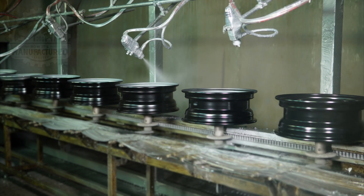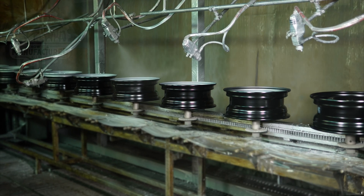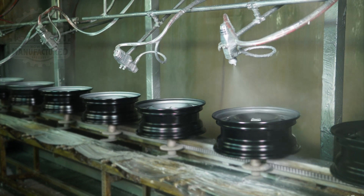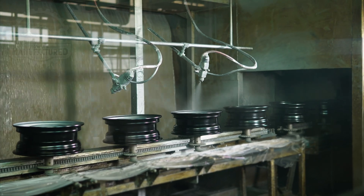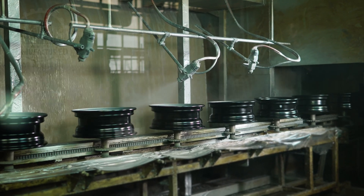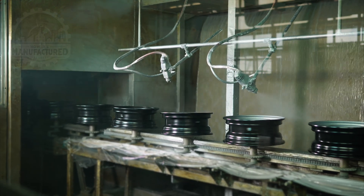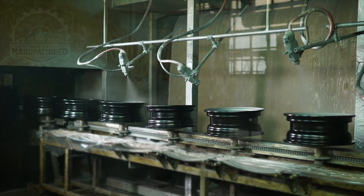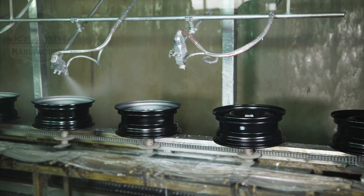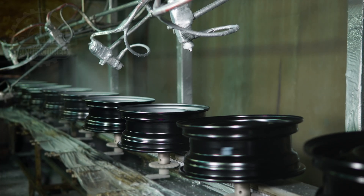After the paint bath, the wheel is subjected to a spraying process with a clear coat. This clear coat is applied to enhance the wheel's durability and resistance to the elements, including protection against UV rays, chips, and scratches. The clear coat also adds a glossy finish that enhances the wheel's aesthetic appeal, giving it a high-quality, finished look that is both visually pleasing and long-lasting. This surface treatment process, culminating in the application of the clear coat, is crucial for ensuring that the wheel not only looks good, but is also better protected against the various stresses it will face on the road. It's a testament to the meticulous attention to detail that goes into every aspect of the wheel's production, ensuring that it meets the highest standards of quality and performance.